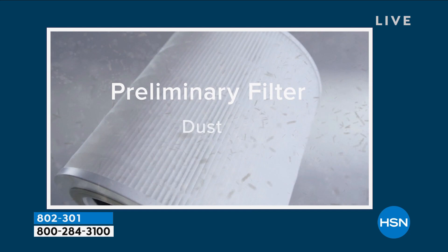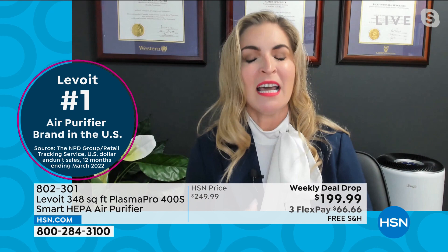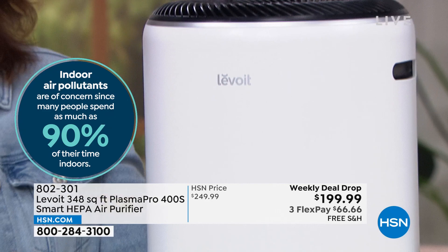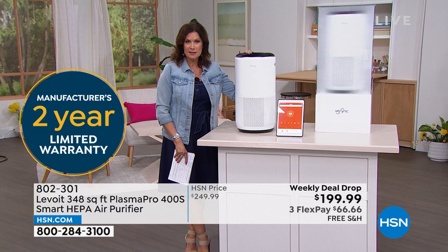The third layer is a custom high-efficiency activated carbon fiber filter. It's like straining — a big strainer only catches some, but with three layers we capture the big particles like pet hair, and also pet dander. We're getting 99.7% of 0.3 micron airborne particles. The machine takes in that dirty air and you breathe in fresher, cleaner air in up to a 348 square foot room. Today with the weekly deal drop you're saving $50, shipping is free, and it comes with a two-year limited warranty.